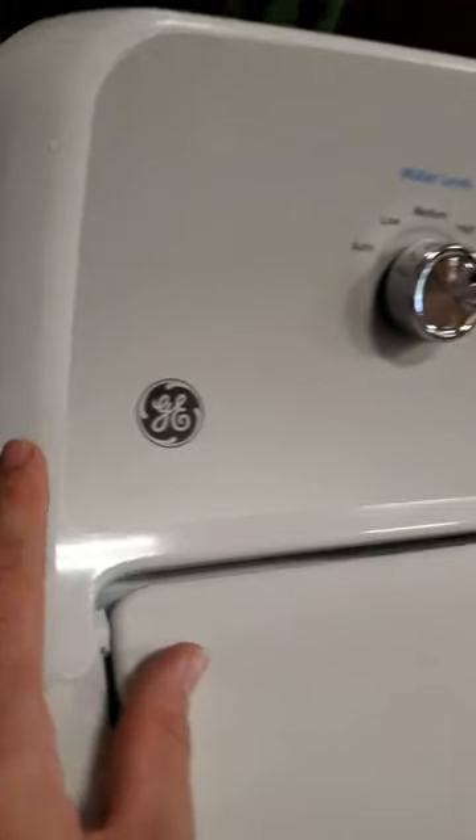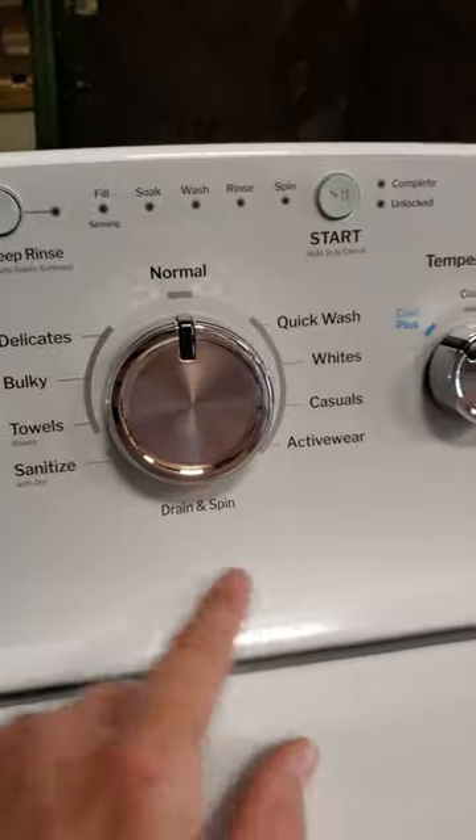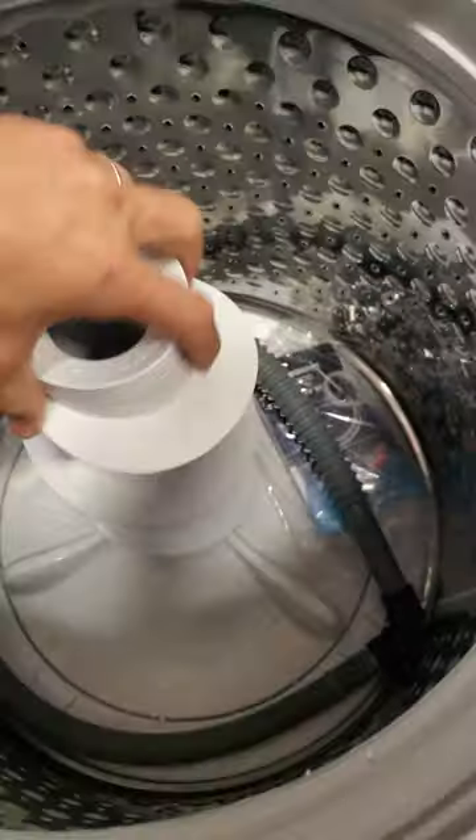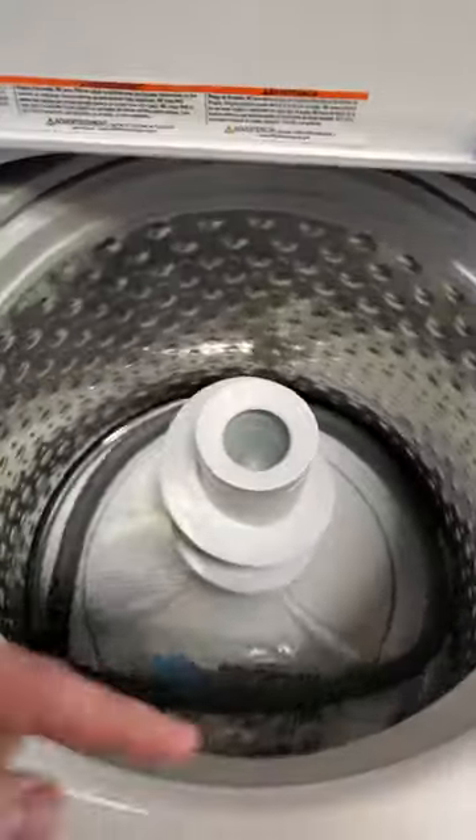It's a pretty good looking machine — it's a little bit light gray, kind of sparkly, with nicer knobs in the front. But more importantly, under the hood, it's a true dual action agitator that's going to do a better job of turning things over and getting it clean.